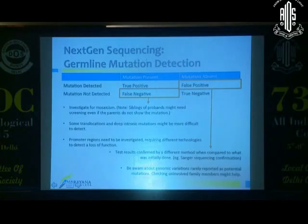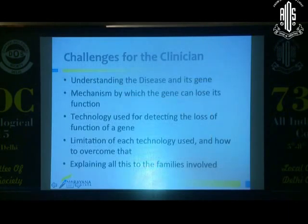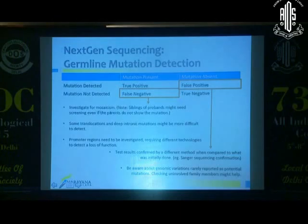When interpreting next-gen sequencing, be aware of true positives and true negatives, but what we really need to watch for are false negatives and false positives. False negatives arise from mosaicism, translocations, deep intronic mutations, and promoter region issues that don't show up as mutations even though the gene is actually inactivated. False positives can occur when results haven't been confirmed by a second method — we usually use two methods to confirm. We should always be aware of genomic variations and make sure they are not reported as potential mutations.